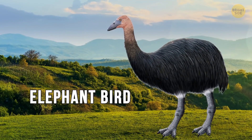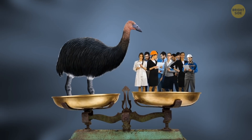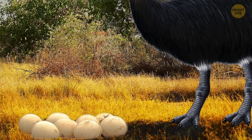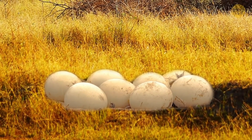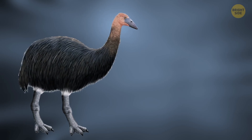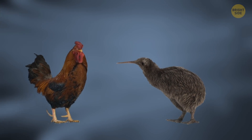Even though elephant birds were indeed birds, they couldn't fly. These creatures were twice as tall as an ostrich and weighed 10 times as much as the average person. They lived in Madagascar and, like ostriches, laid eggs. Although elephant birds became extinct almost a thousand years ago, people still find their eggs. Scientists managed to get the DNA of these animals and analyze it — it turns out that the closest relative of the elephant bird is the kiwi, another kind of non-flying bird about the size of a domestic chicken.